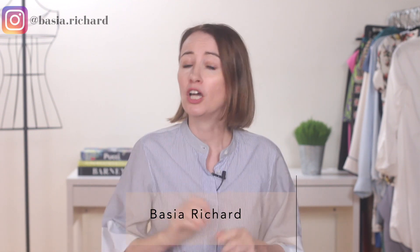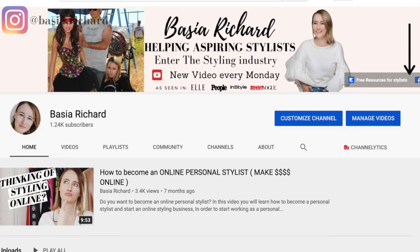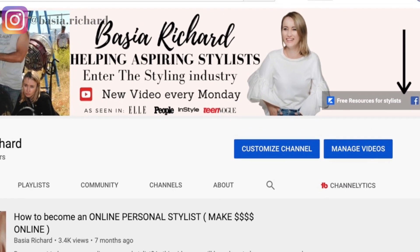My name is Basia Richard and I help aspiring stylists enter the styling industry. If you want to become a stylist, you can grab my free cheat sheet guide with tons of resources for aspiring stylists — I will link it in the description below.